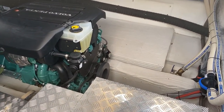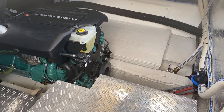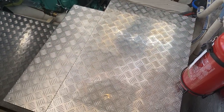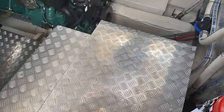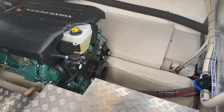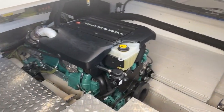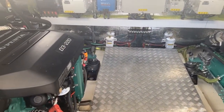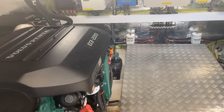Right there, below the diamond plating, is a gyro stabilizer. Just before that we have two Volvo Penta D3 220 engines with a hybrid drive inline system, allowing us to run this boat on both electric and diesel power.